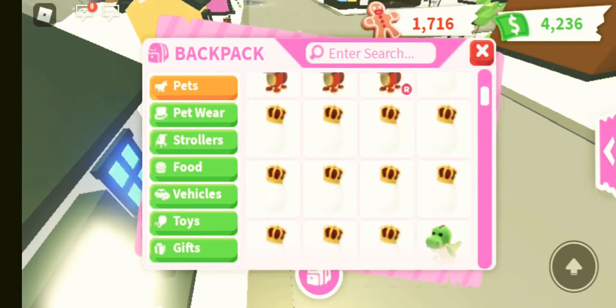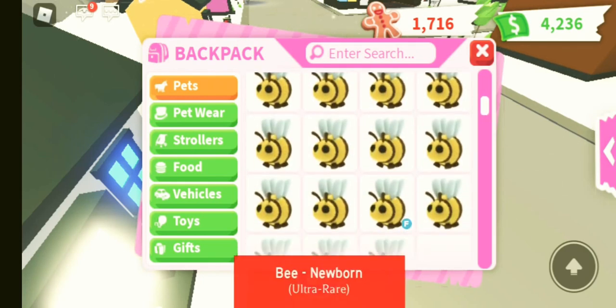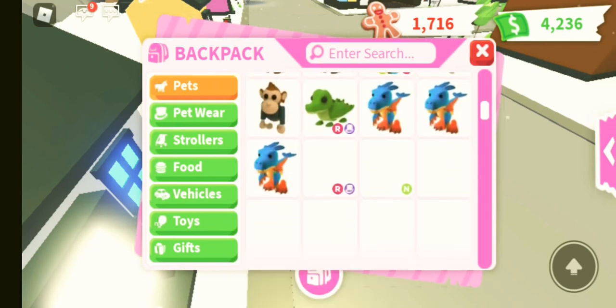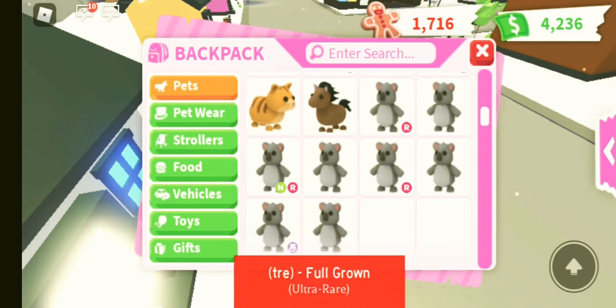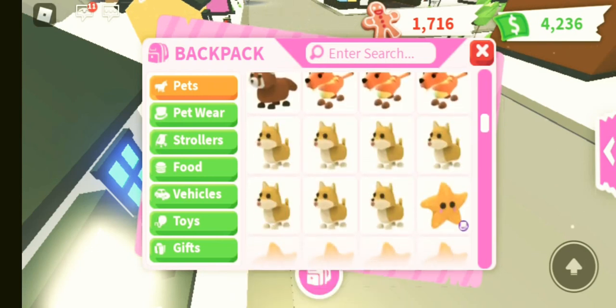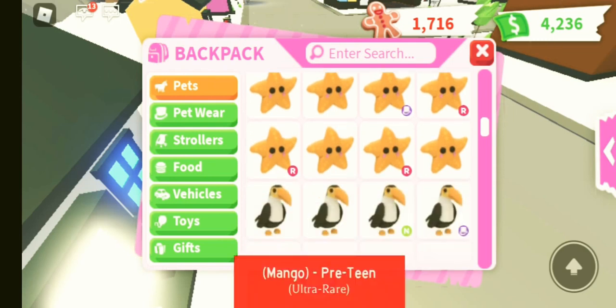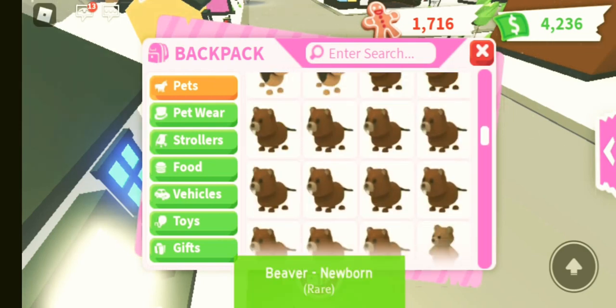I am going to be doing a Robodog giveaway when we get to 100 subscribers. Like I said in my previous video, if you do want to enter into that, all you have to do is like this video or my last one, hit subscribe, turn on your notification bells, comment something you like about this video and something you like about Adopt Me. And I'm going to pick a winner when I get to 100 subscribers.